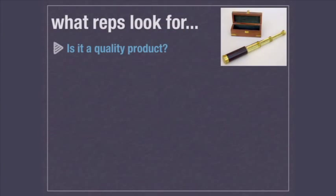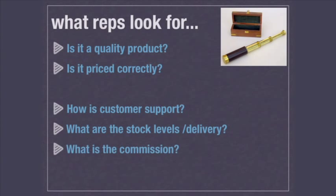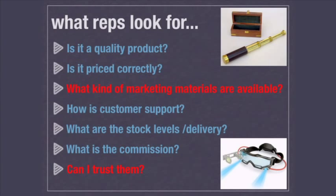So what do reps look for? The first thing they're looking for is: is it a quality product? Is it priced correctly? How is customer support? What are the stock levels or delivery? Delivery becomes a key point. And then what's the commission — obviously how much they're going to get paid. You'll notice this third on the list is what kind of marketing materials are available — that becomes a big issue today with all the changes happening in how communications work. And the final thread that runs through everything is: can I trust them? Meaning the rep is saying, can I trust you?